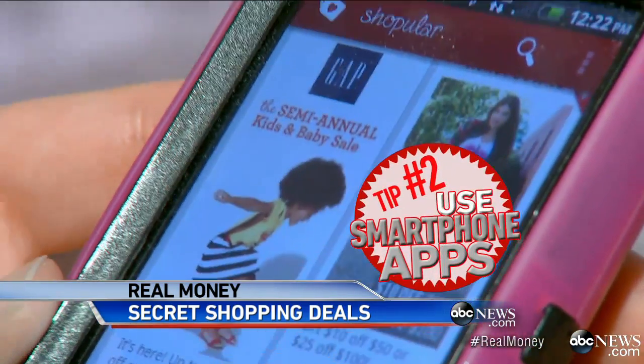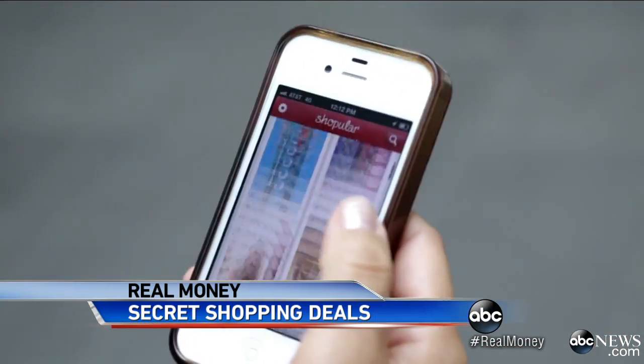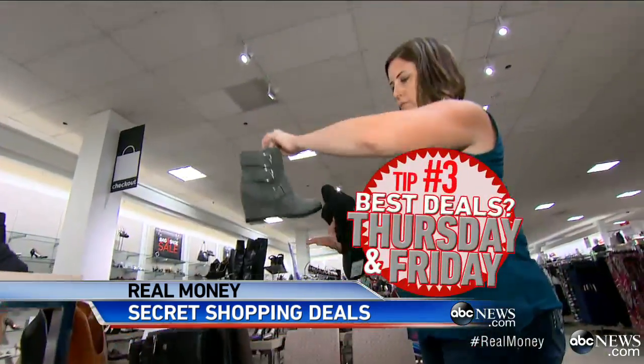Tip number two: use apps like Shopular and Red Laser. Shopular recognizes where you are, pulling up deals and exclusive coupons. For example, going to Children's Place, you can see there's an in-store coupon available. With Red Laser, scan the product and see if you can get a better deal elsewhere.